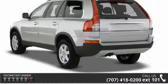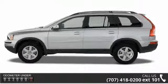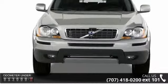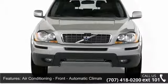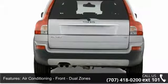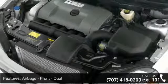This vehicle's top features include air conditioning, front, automatic climate control, air conditioning, front, dual zones, airbags, front, dual, airbags, front, side, airbags, front, rear and third row, side curtain, airbags, passenger occupant sensing deactivation.